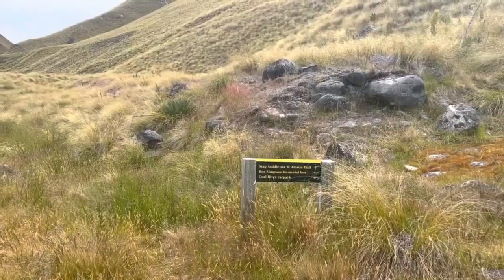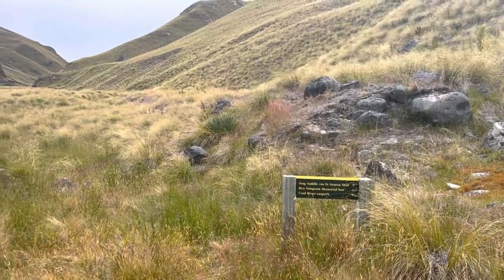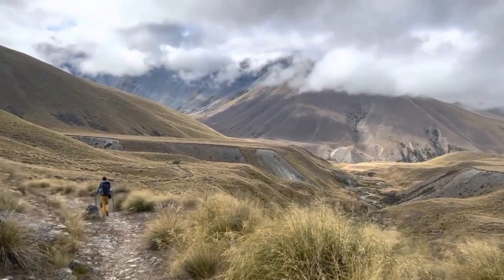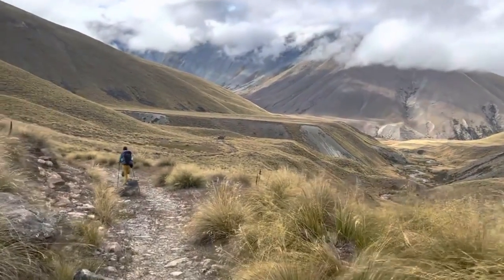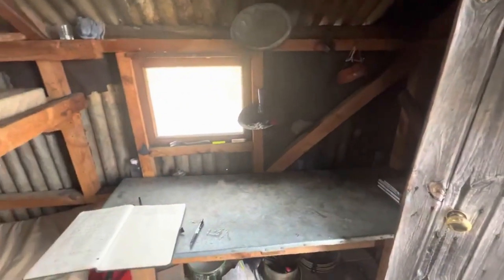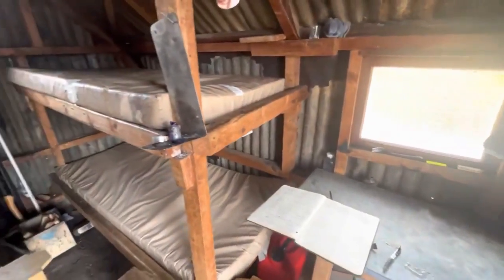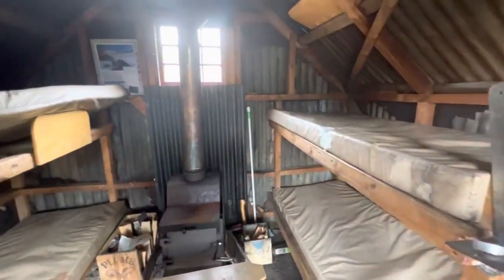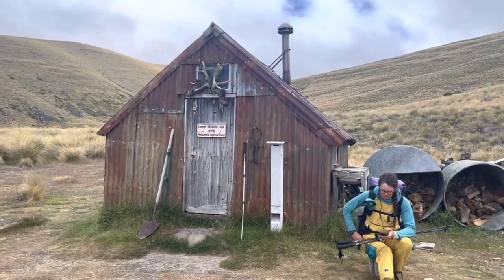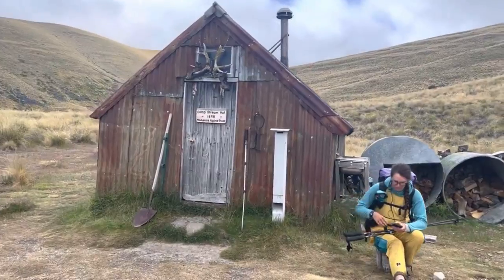I'm pointing at the creek and the route that goes down there. This is the sign of the official route — and as you saw, there was no trail. You get those beautiful valley views with mountaintops. This is the hut — very small, very old, fits about four to five people if pushing it. Pick your pace, pick your place, and continue on.